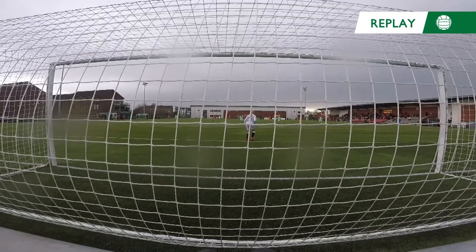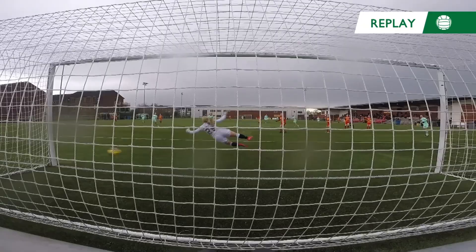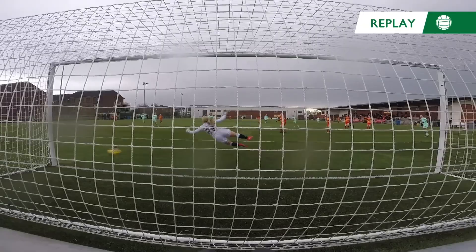On the replay: all she has to do is cut inside, picks her spot. She notices the keeper is just a yard too much to the right. That's excellent.